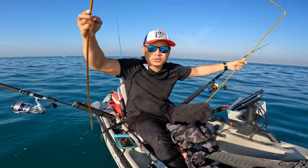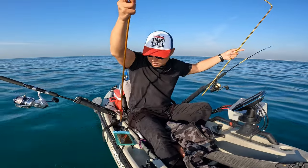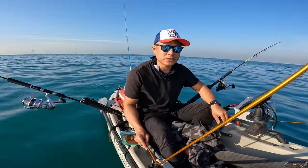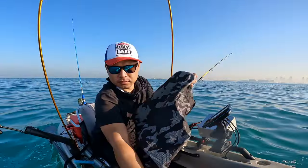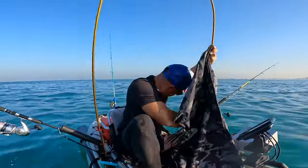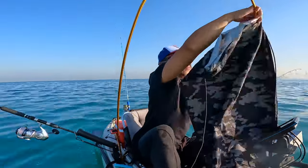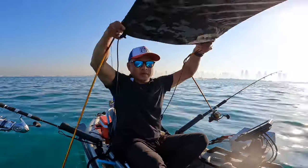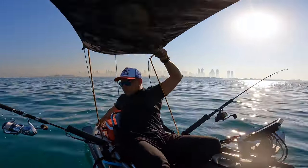Hi guys, good morning and welcome to our another weekend of fishing adventure. Today this is the first time that we started so early. Our fishing buddy Dexter gave us a couple of bait fish, and here we go setting up our kayak. Now we are on our way to our hunting spot.